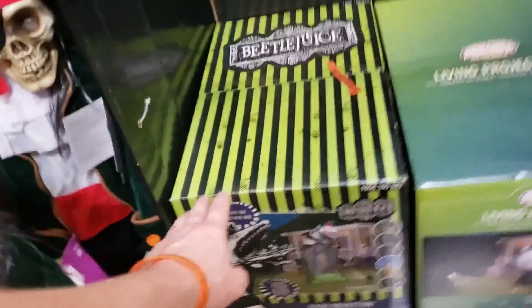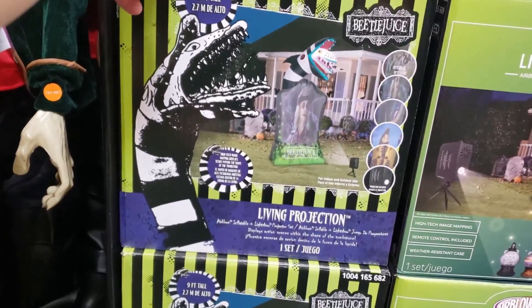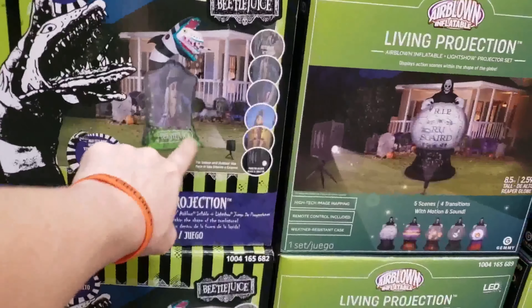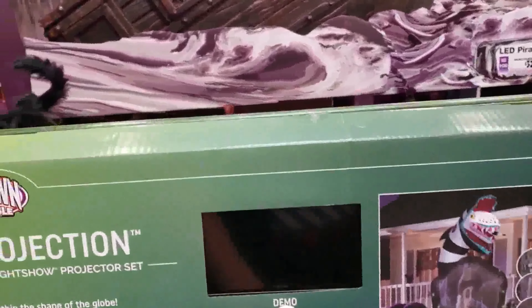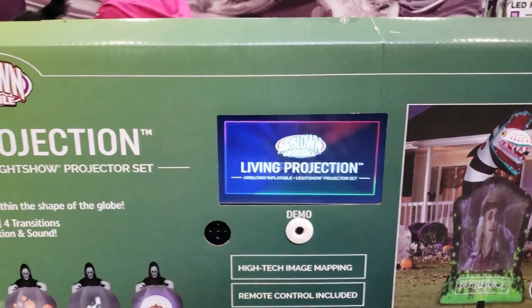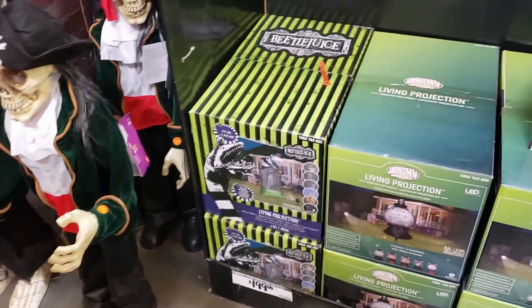Oh wow, that is cool! Living projection - okay, so you got a Beetlejuice inflatable and a little projector thing that projects onto that. That's really neat, they've got inflatable projections now. Maybe those projectors are for outdoor use.